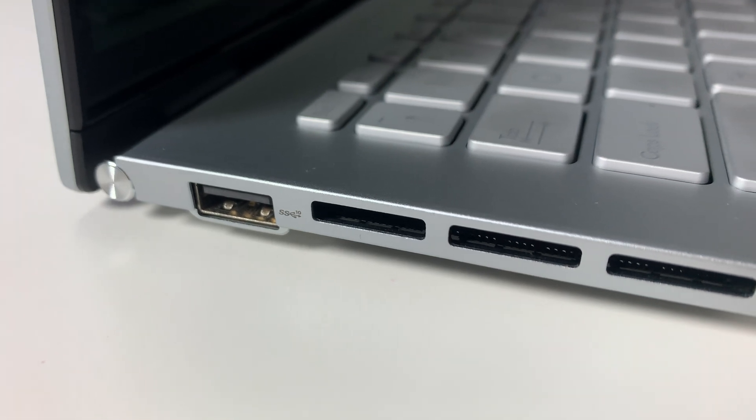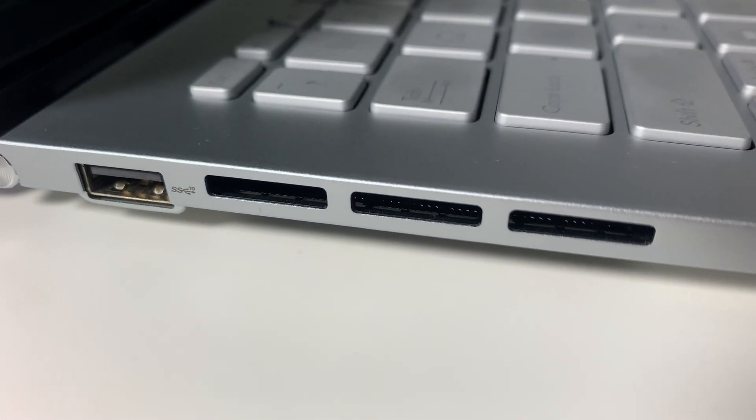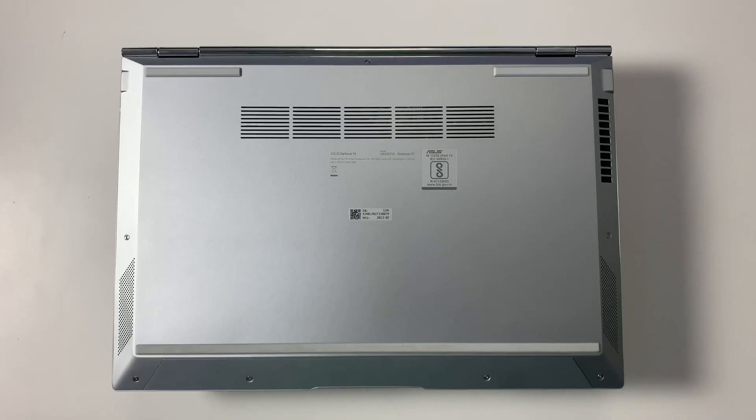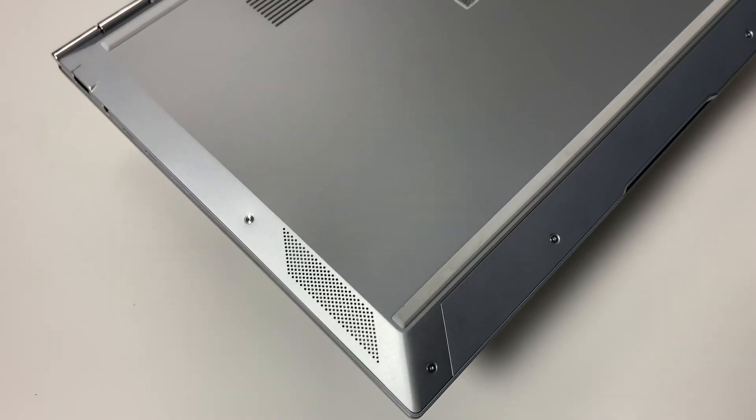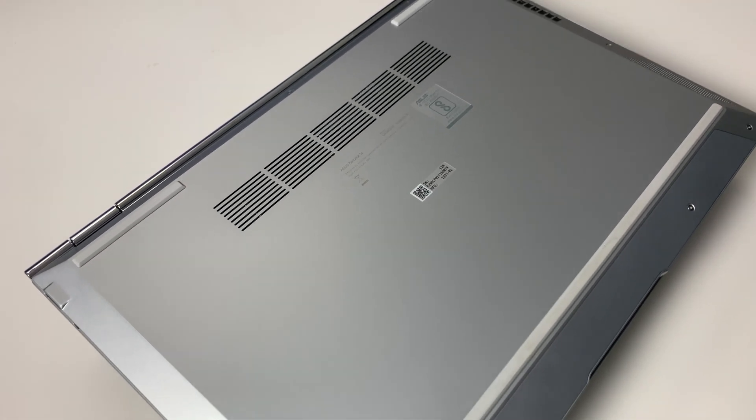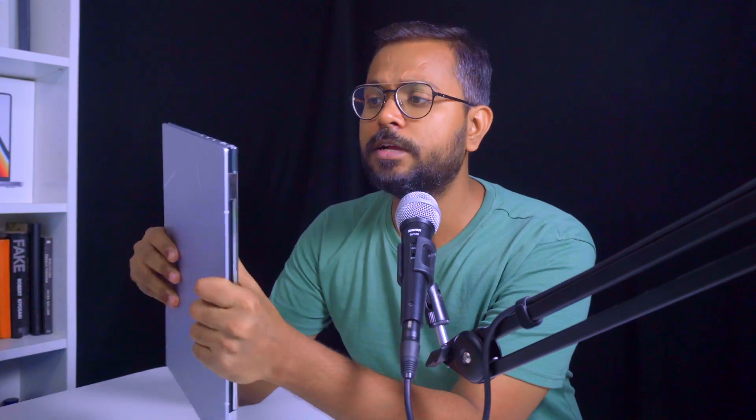On the left-hand side, there is one USB-A 3.2 Gen port along with three exhaust vents. The back of the laptop has a clean finish with minimal venting, yet thermal performance is solid — no significant heating issues. Since there's no dedicated GPU, heat generation is low, making this a power-efficient model with great performance.